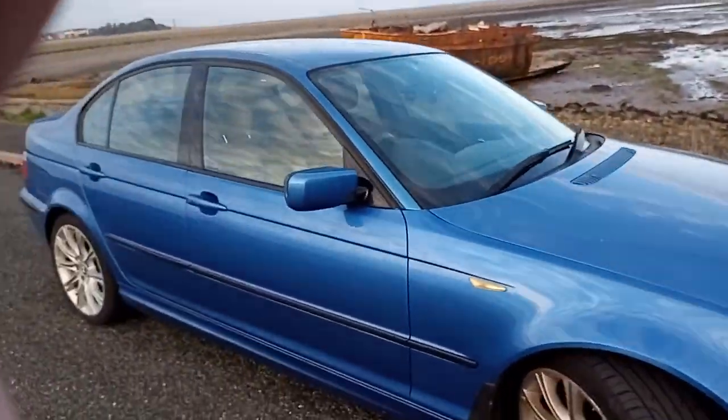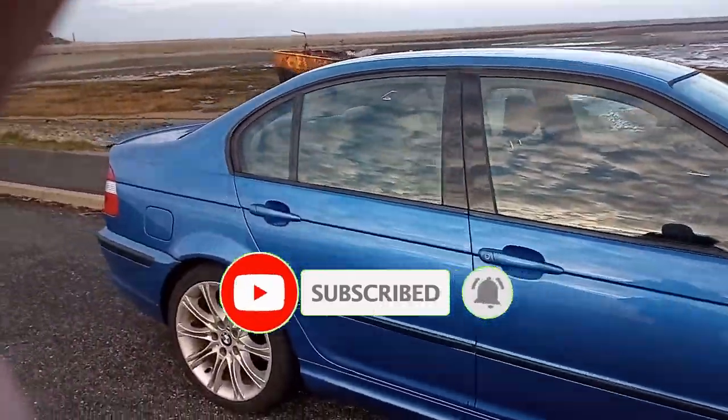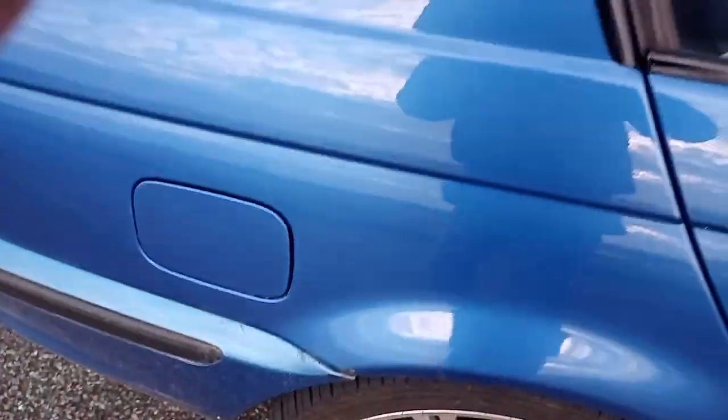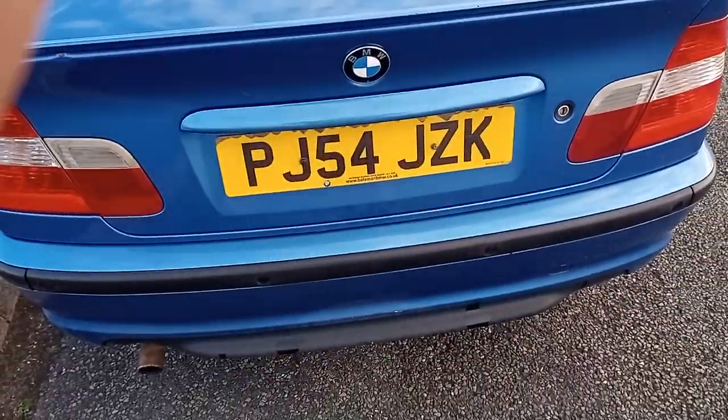It's absolutely immaculate looking for its age. The only mark on it is a little bit of rust down there, but the rest of the bodywork is absolutely fantastic.